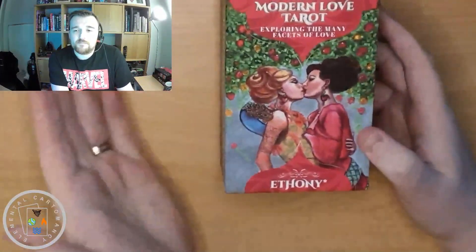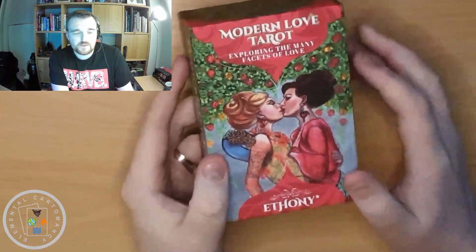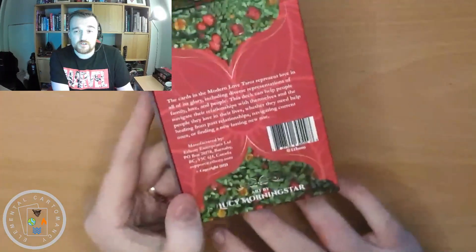As I say, this is made by Ethany. Ethany wrote the book and put together the concept for the deck, and it was illustrated by Lucy Morningstar.